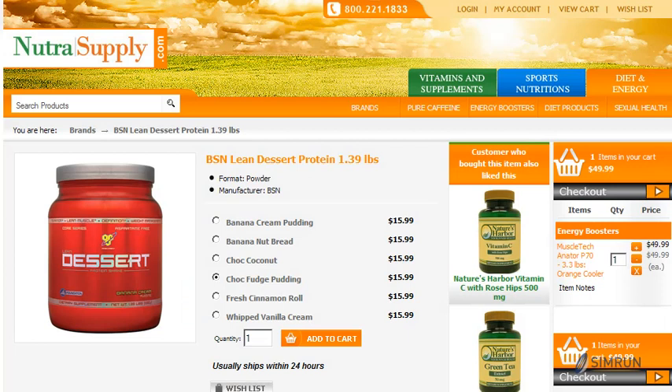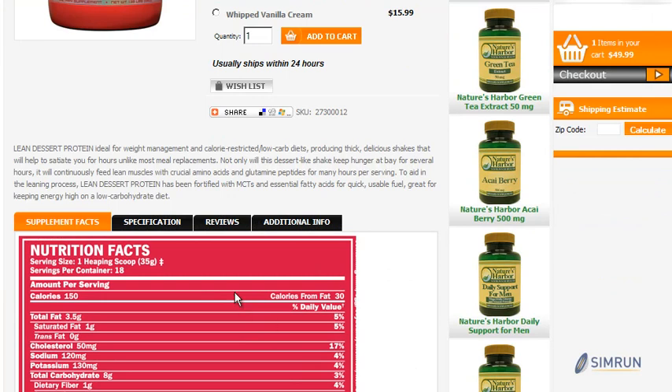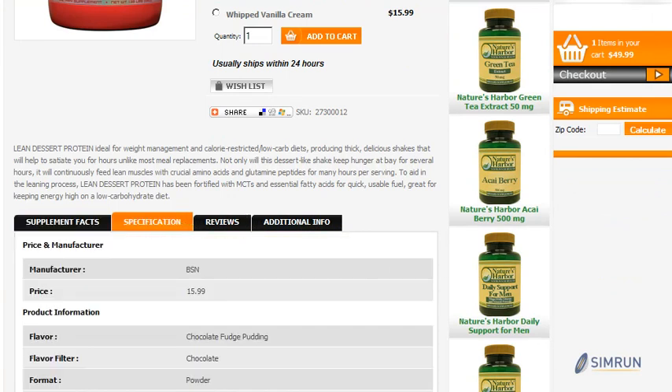We can also customize your product detail pages so that they give your customers the most options to choose from various different versions of your product that you're trying to sell. We also understand the need of displaying information so that it's easy to understand and easy for your customers to access.